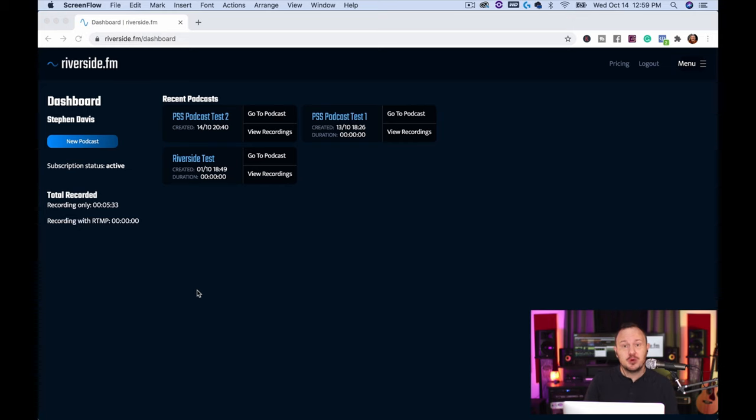Here we are in the dashboard of Riverside FM. It's very easy to use, very straightforward — only a couple of buttons you have to press to get going. The first button you press is 'New Podcast,' so I'll click on that.